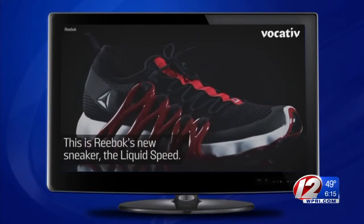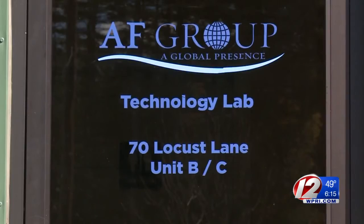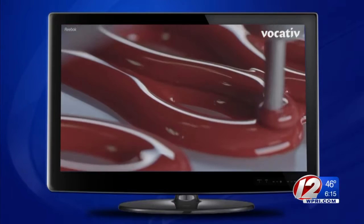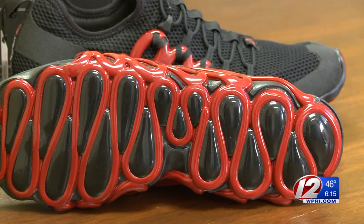A revolutionary, groundbreaking technology in sneaker manufacturing — it's Reebok's first-ever liquid manufacturing lab, and it's coming here to the AF Group's facility in Burleville. The idea was basically to get an industrial robot and have it act like a 3-D printer. The $400,000 robot will use 3-D technology to draw shoe molds.